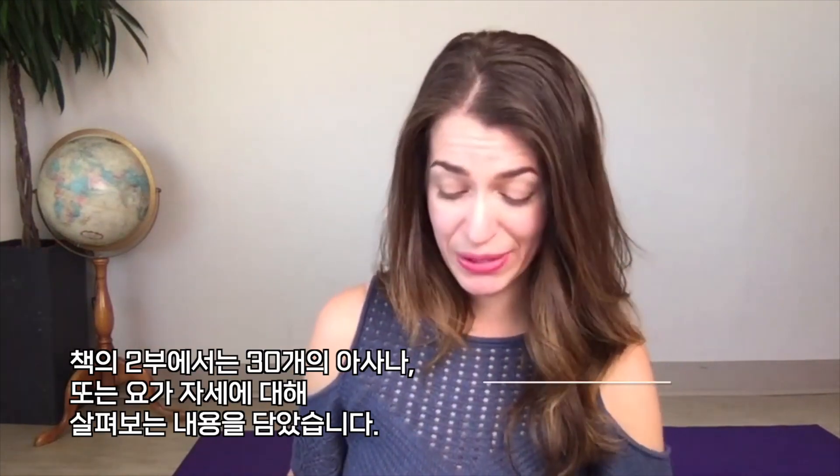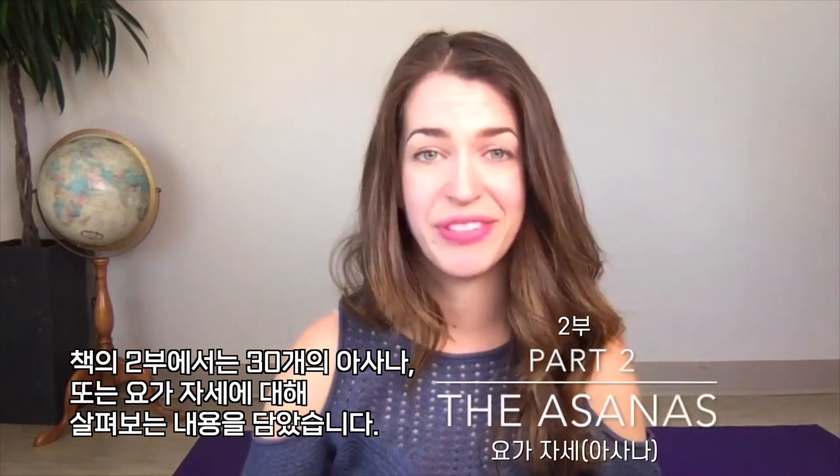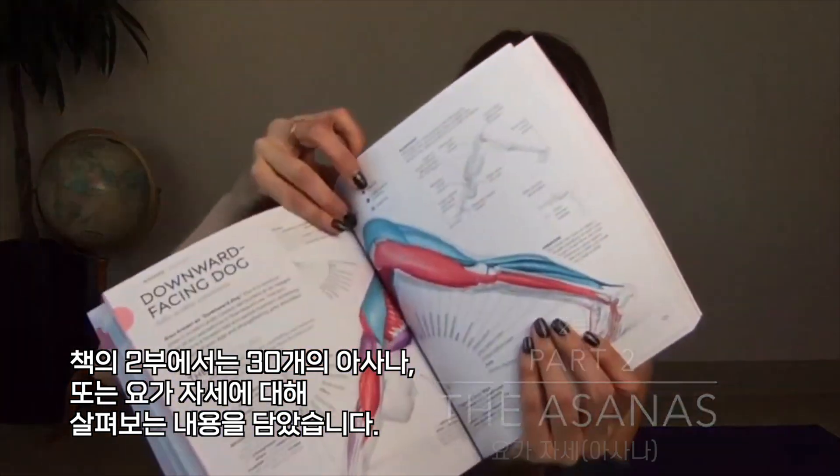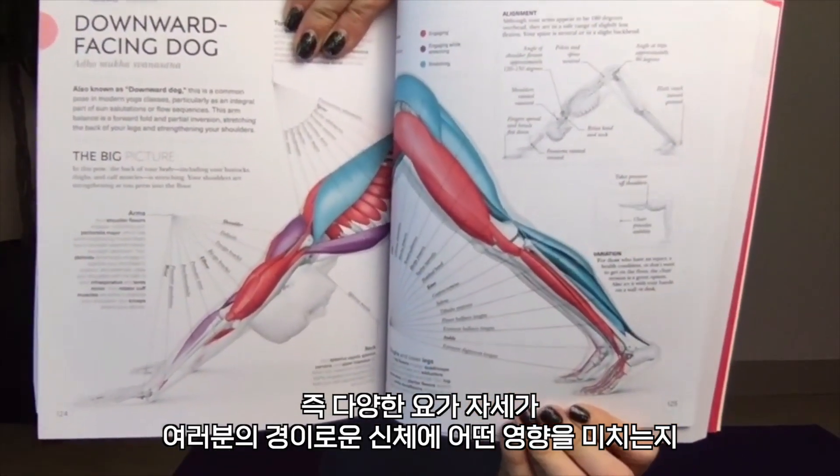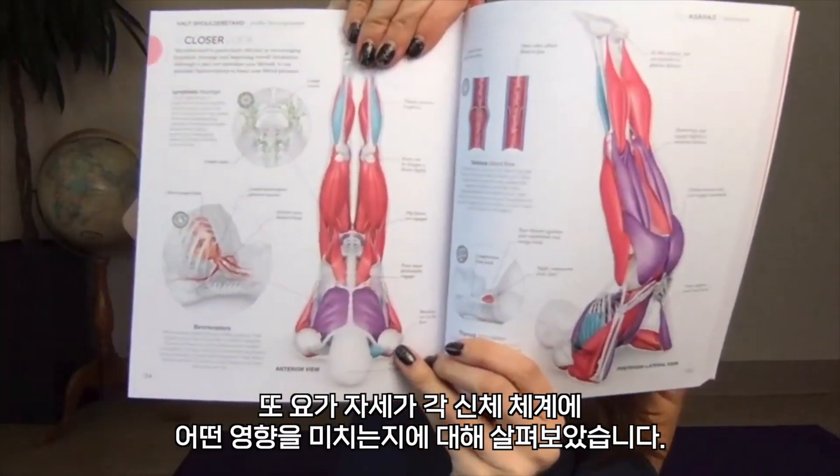The second part of the book is an exploration of 30 different asanas, or poses — how they affect your amazing human body, exploring how they affect different systems.